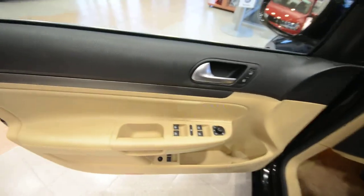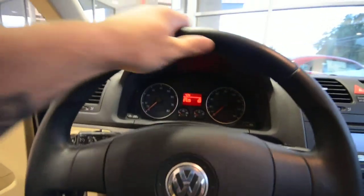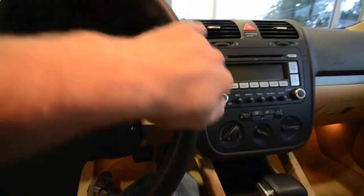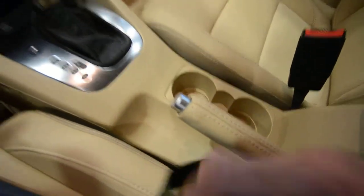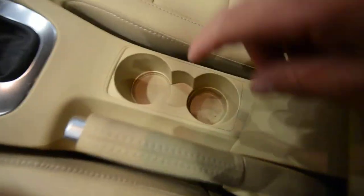Over here you've got power windows, power door locks, power and heated mirrors. Another thing for the SE is going to be this leather-wrapped steering wheel, very comfortable. The 6-speed automatic transmission — you can shift it manually if you so desire. Leather emergency brake handle, cup holders, and a reclining armrest.